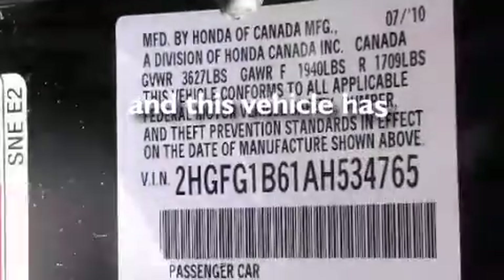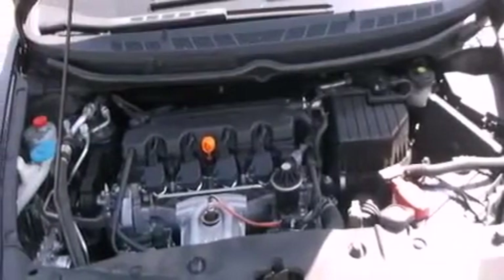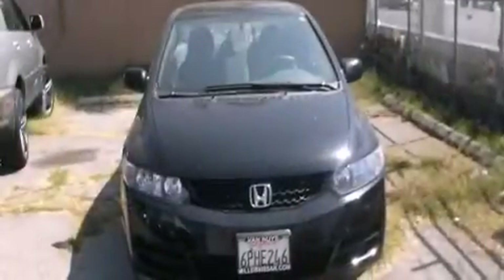This vehicle has fewer than 31,000 miles on the odometer. With an EPA estimated rating of 36 miles per gallon on the highway, it's easy to see how you can save.